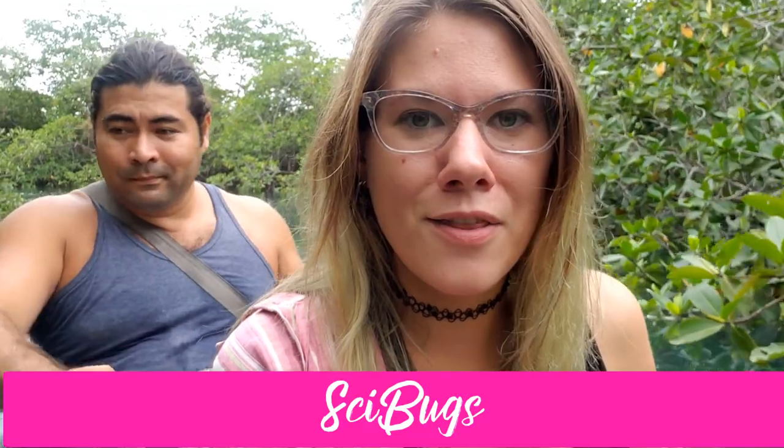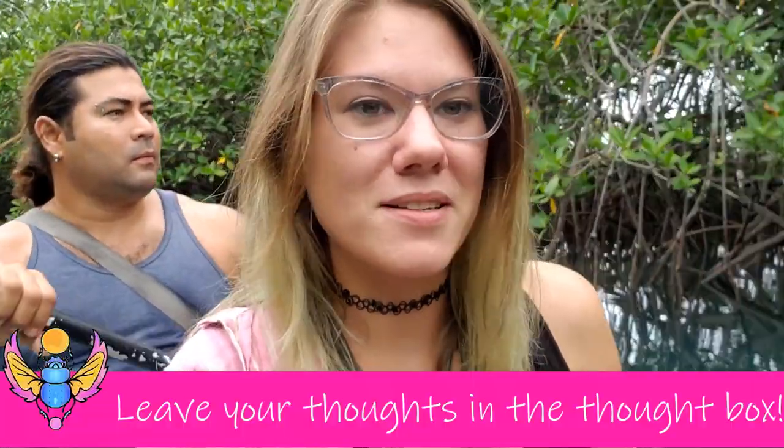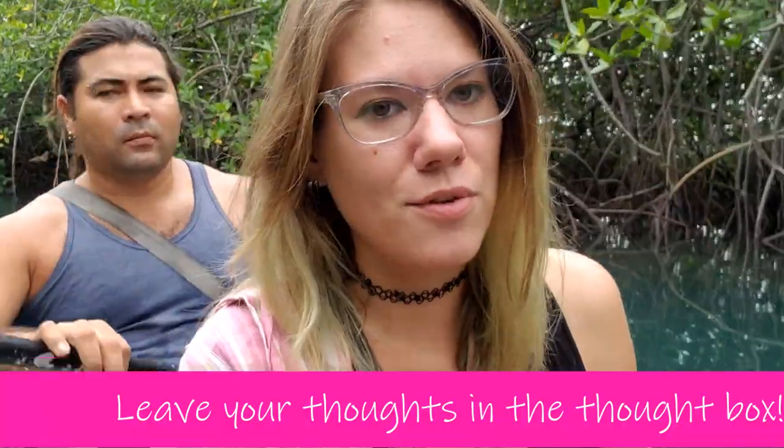We are in the mangroves. This is Boris in the back who's helping us motor around while I talk at the camera. This is a new style of video — if you like this kind of thing, be sure to like it, subscribe, and comment that you want more. I'm going to flip the camera around and show you a little bit through the mangroves.